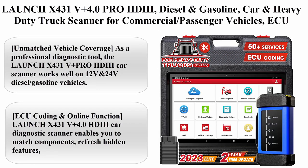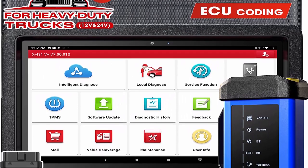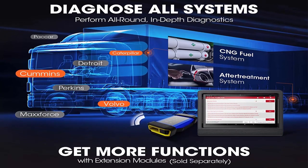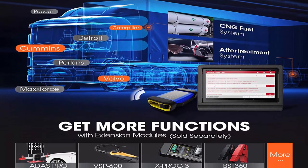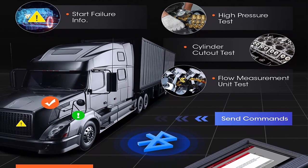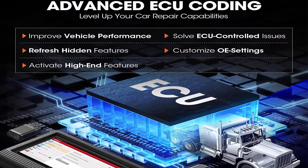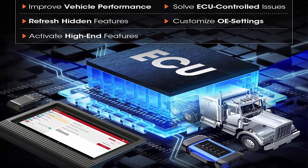Top 6: Launch X431V Plus 4.0 Pro HDII — diesel and gasoline car and heavy-duty truck scanner for commercial and passenger vehicles. Supports ECU coding, 50-plus resets, all-system bi-directional scanning for cars and trucks with connector kits. Works well on 12V and 24V diesel/gasoline vehicles including HD OBD protocol heavy trucks (J1587, J1939, J1708), Class 4 to 8 trucks, proprietary CAN protocol for HD Volvo, International, and Mack, plus Euro 3-6 standard vehicles.